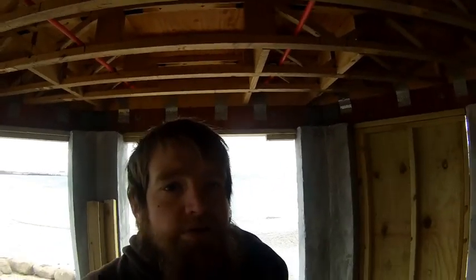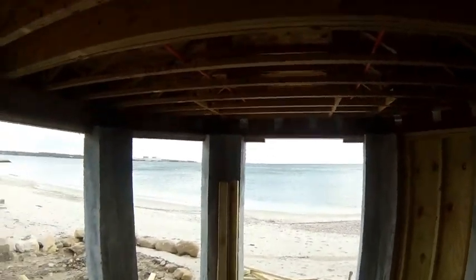Good afternoon, guys. This is Luke Shields from Shields Property Services. Do you need work done? Do you need things done to your house? We're here to help.